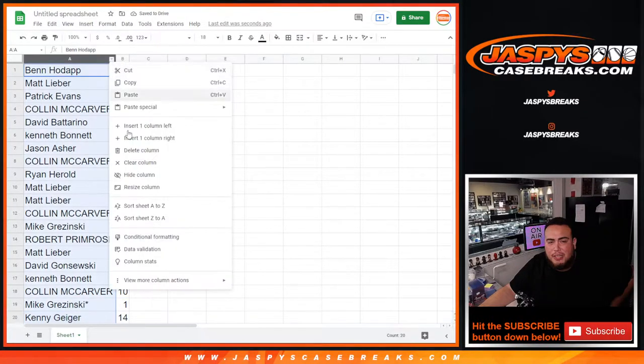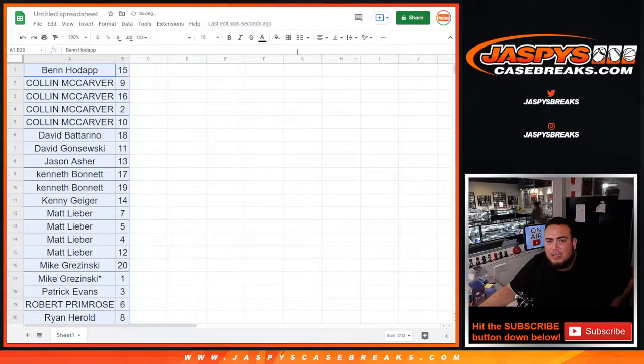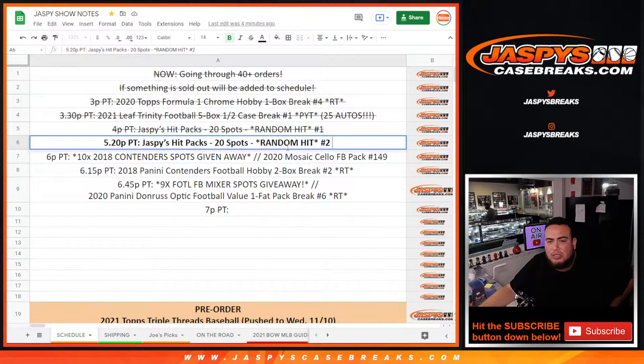I'm going to alphabetize it by customer name and we'll start off at the top with Ben and work our way down to Ryan Harold. Let me quickly put this into the pack filler title.